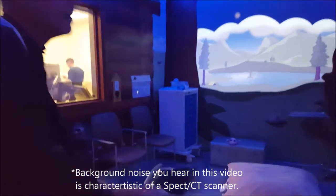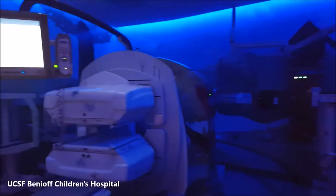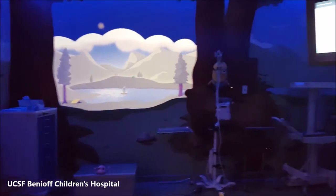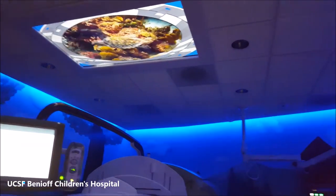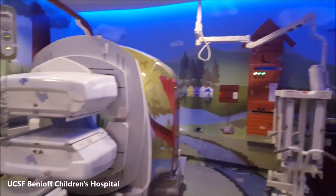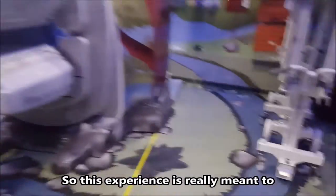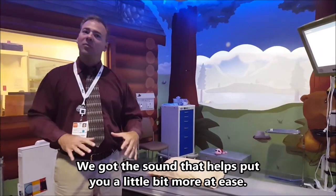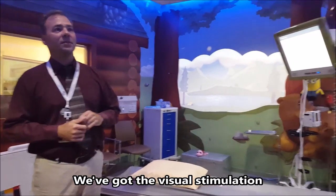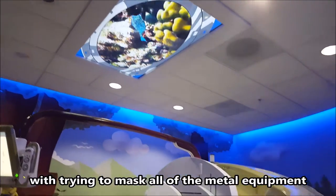Come on in. Let me just get the lights up a little bit better. This experience is really meant to engage all the senses of the location. We've got the sound that helps put you a little more in this environment. We've got the visual stimulation with the walls and attention to detail. We're trying to mask all of the metal equipment that is in here.